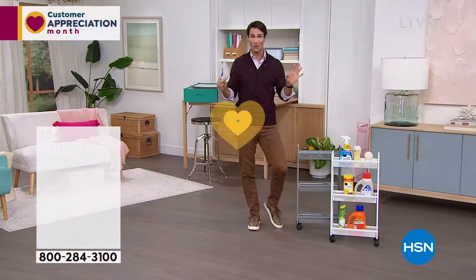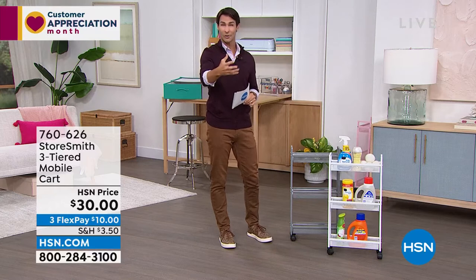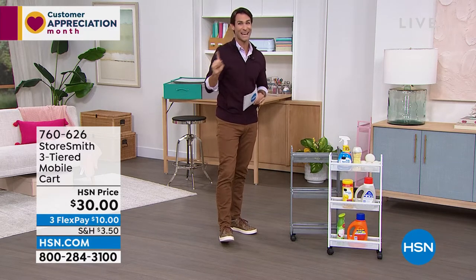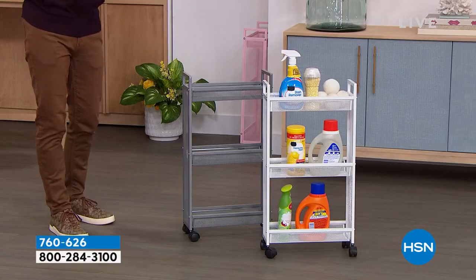Back to the three-tier slim cart — everything this hour is from Storesmith, our proprietary brand born out of listening to customers. Also, it is VIP Tuesdays — customer appreciation month. If you have your HSN card and order ninety-nine dollars or more, use code 182317 to get twenty percent off every ninety-nine-dollar purchase. I'll remind you throughout the hour.